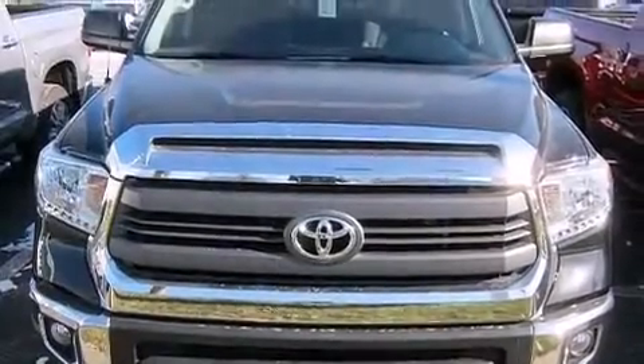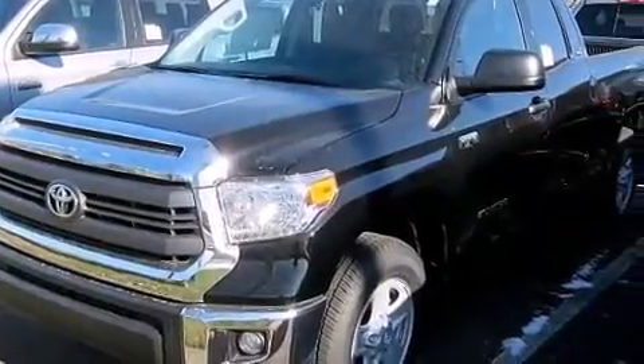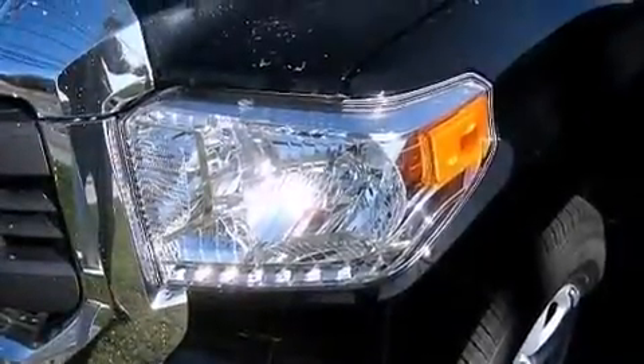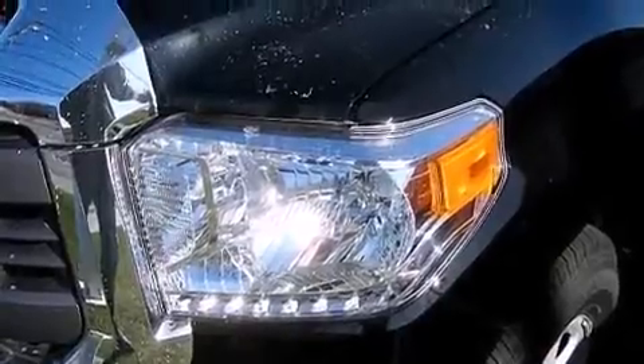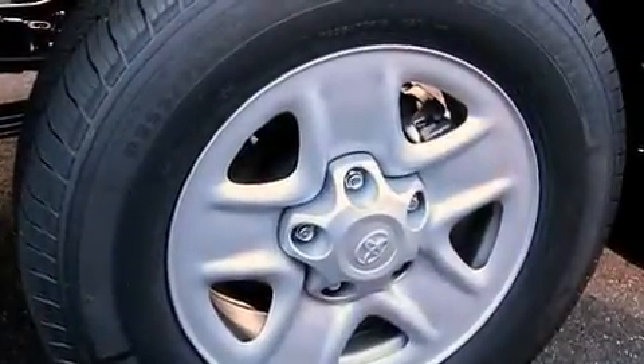Also included are an auto-dimming rear-view mirror, front and rear reading lights, and the HomeLink transceiver, which can be programmed to use the same frequency as your remote opening devices — such as the garage door, the entry gate, or even the living room lights — enabling you to control them right from the driver's seat.